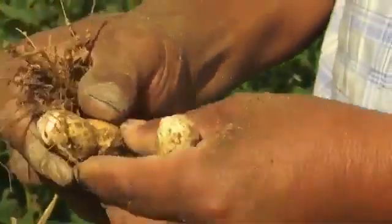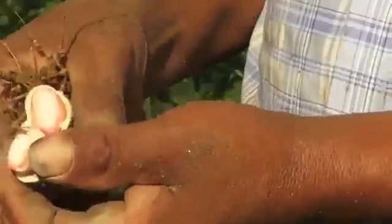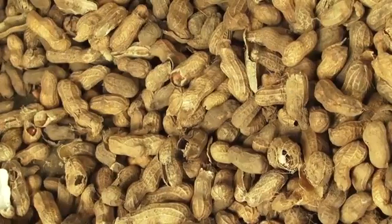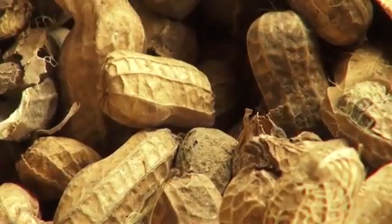The groundnut shell protects the nuts. But when harvested too early, the pods shrink. And when harvested too late, the pods split and moulds can enter. Once groundnut is harvested, the mould spreads from diseased pods to healthy ones by physical contact and wind.